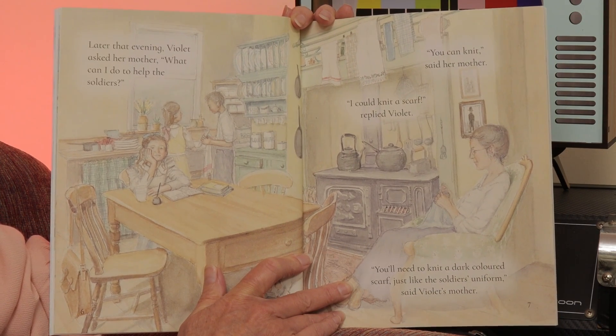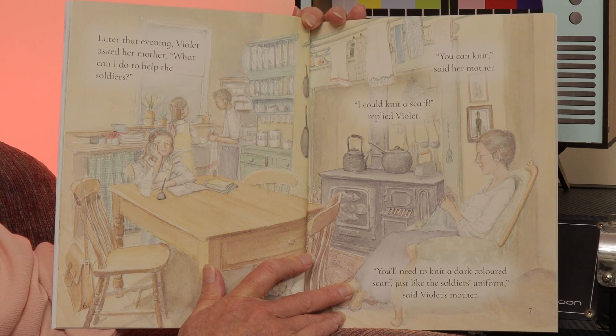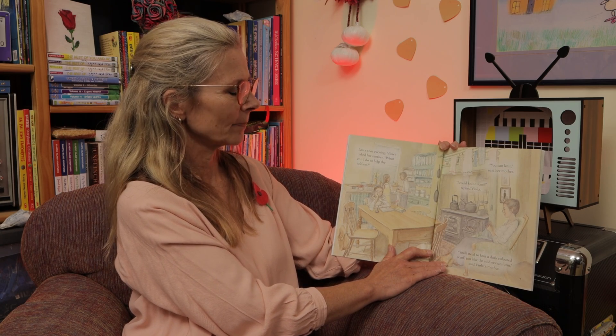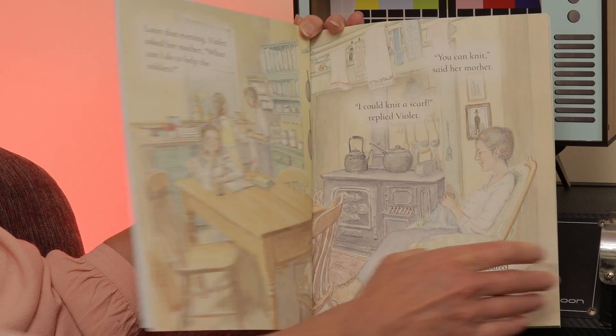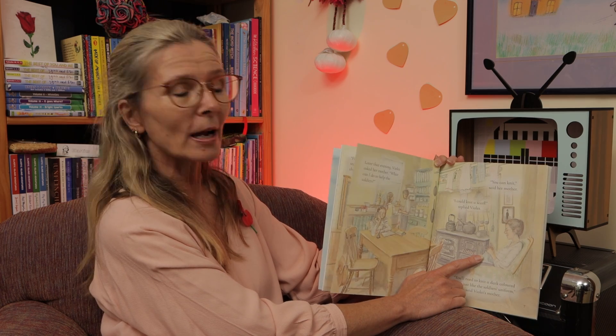Later that evening, Violet asked her mother, 'What can I do to help the soldiers?' 'You can knit,' said her mother. 'I could knit a scarf,' replied Violet. 'You'll need to knit a dark coloured scarf, just like the soldiers' uniform,' said Violet's mother. Hmm, I wonder if she's knitting — or maybe she's sewing.